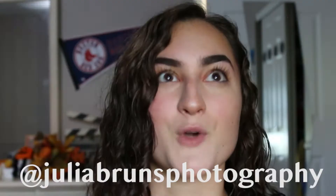Hi guys, it's Zid. I'm on the floor right now, but I have to film this intro quick because I'm having a Halloween-themed photoshoot by the best photographer in the world, Julia Bruns. I'm going to leave all of her stuff linked down in the description. You guys have to follow her on Instagram and her blog.